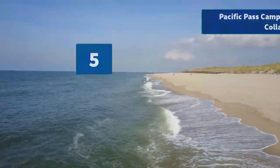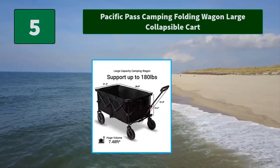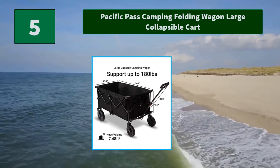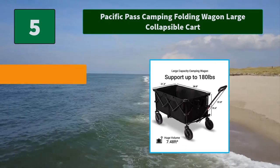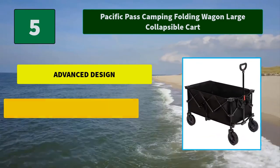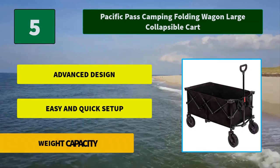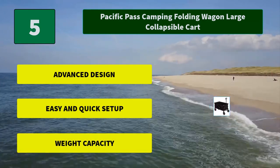Number 5: Pacific Pass Camping Folding Wagon Large Collapsible Cart. Supports up to 180 pounds in weight. The heavy-duty utility wagon has four 6.9-inch diameter wheels with rubber treads that make it suitable for hard road surfaces. Main Features: Advanced Design, Easy and Quick Setup, Weight Capacity.